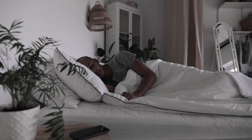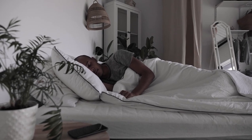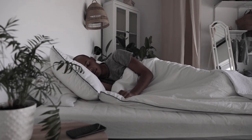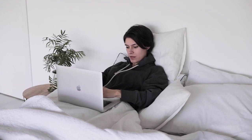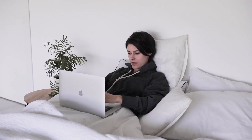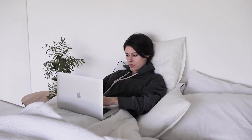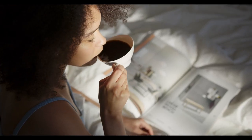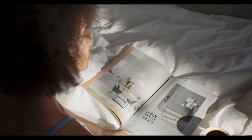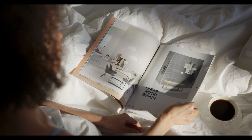When it comes to achieving the ultimate comfort for a good night's sleep, the right sheets make all the difference. From softness to breathability, high-quality sheets can transform your bed into a haven of relaxation. But with so many options out there, finding the perfect set can be overwhelming. This is where Amazon steps in as a game-changer. With a vast selection and thousands of customer reviews, Amazon is one of the best places to buy sheets online. In this guide, we'll explore the top 5 best sheets on Amazon that can elevate your sleep experience.